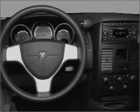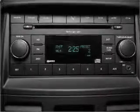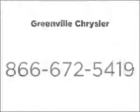Our website offers more information on all of our vehicles. Call us today to start test driving. For more information, visit our website.